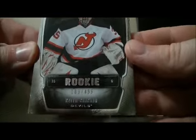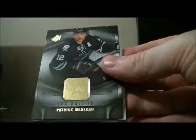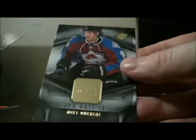Pack 3: we have base, base, and base. We have a rookie for the Devils of Keith Kincaid, 103 out of 499. We have an autographed rookie jersey card — we have the Devils' Adam Tom Larson, number 43 out of 799. Base and base.